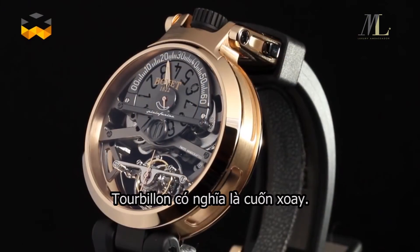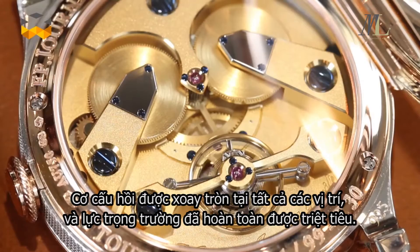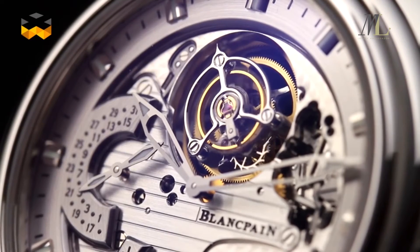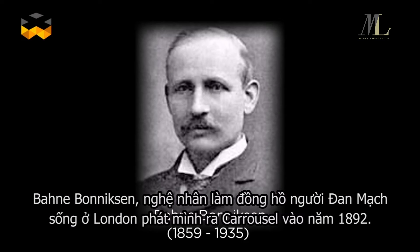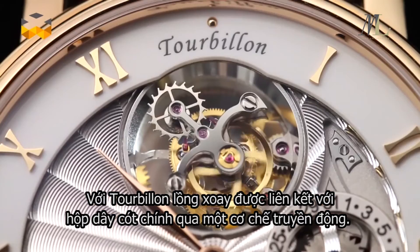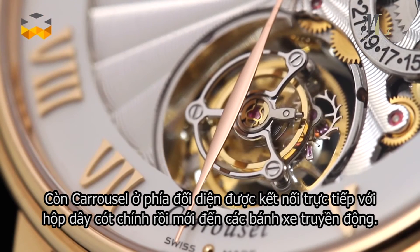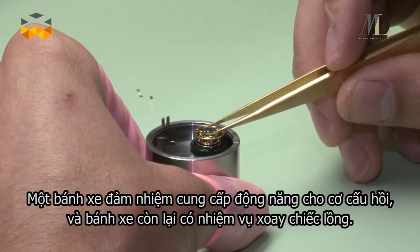He did this by putting the escapement inside a round wheel called a tourbillon cage — tourbillon means whirlwind in French. By rotating the escapement, all positional errors are averaged. The carousel follows the same objective. Barney Bonnickson, a Danish watchmaker living in London, invented it in 1892. The difference is that in the tourbillon, the carriage is linked to the mainspring barrel via a single gear train, whereas the carousel is connected to the mainspring barrel by two gear trains.